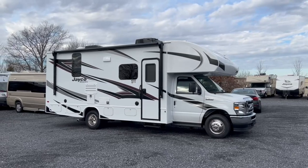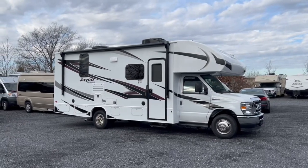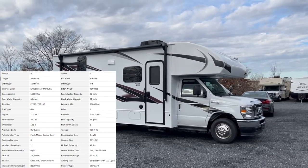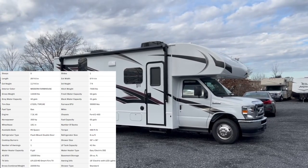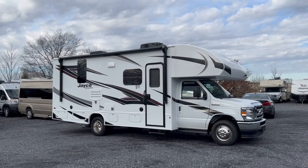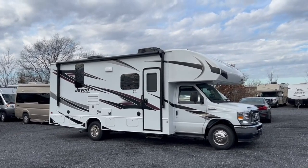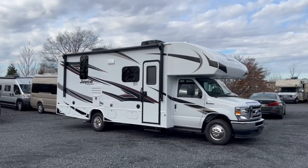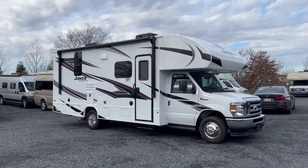Getting started on the outside of the Jayco Redhawk 24B, you can see we are on the Ford E450 chassis. This has the latest updates with the new 7.3 liter V8 engine, 350 horsepower, about 468 pound-feet of torque. Lots of power to get this 26-foot 8-inch motorhome moving down the road for you.